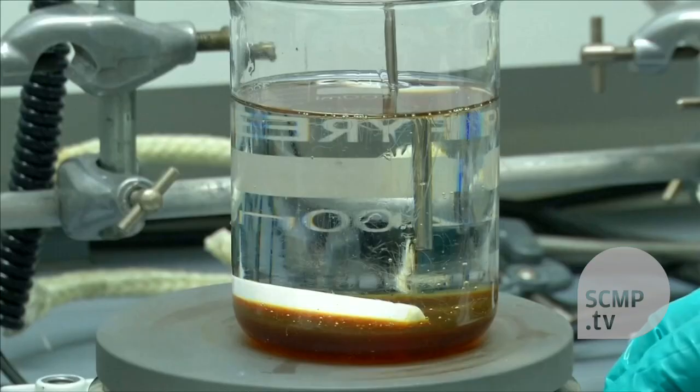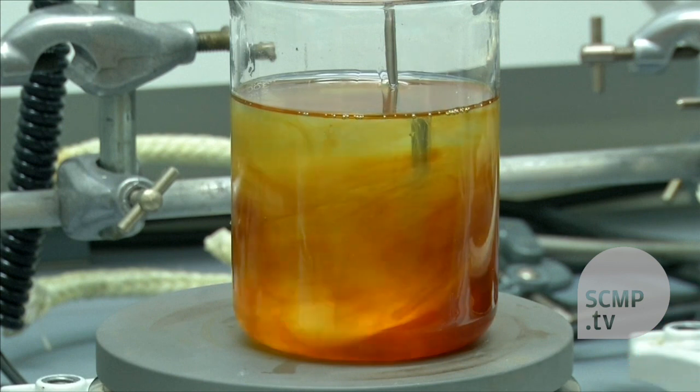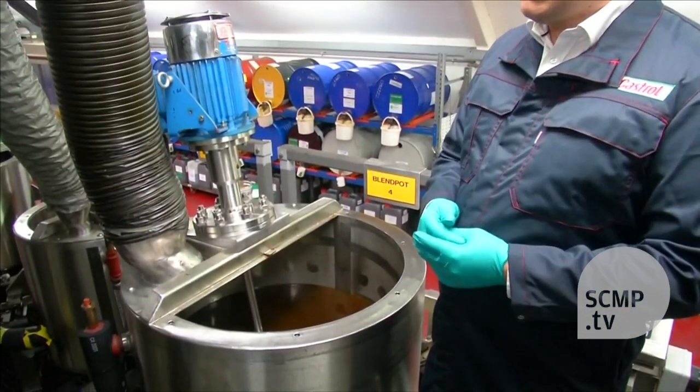Once they've hit on a viable formula, it's whipped up in the BP blend shop for further testing. The concoction is then scaled up and tested so it can be exactly replicated the world over.